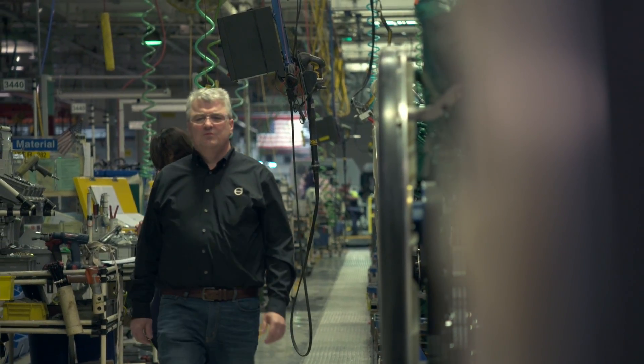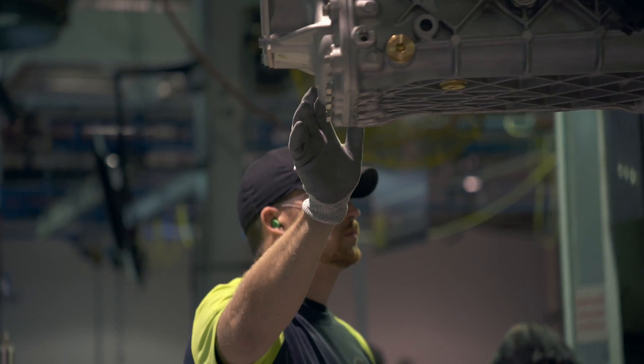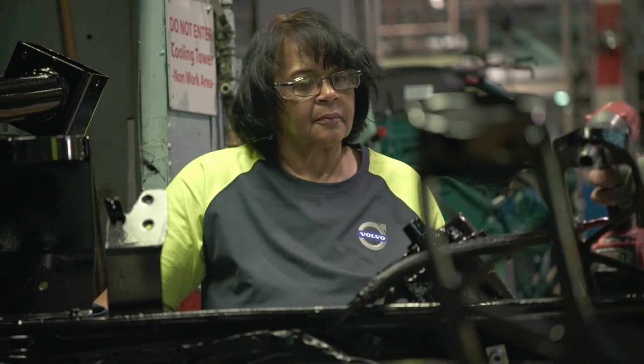We're standing in the engine staging area at the New River Valley Truck Plant in Dublin, Virginia. The engines built in the U.S. give me a lot of pride because I know the quality that goes into them.